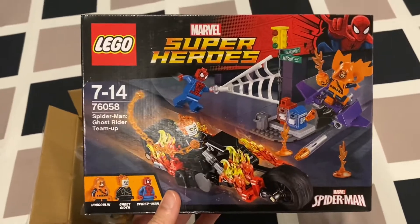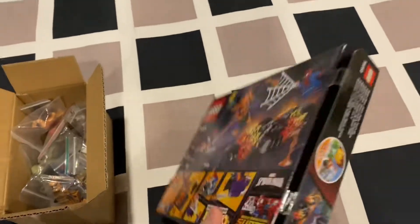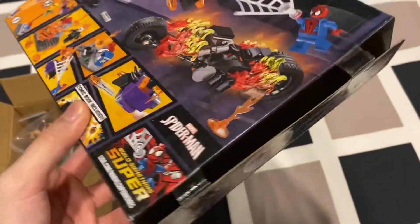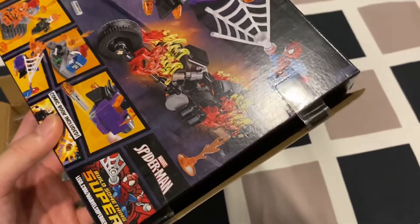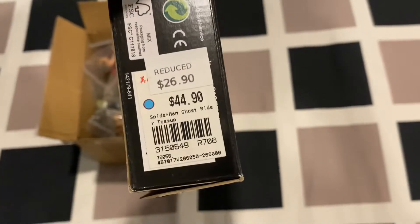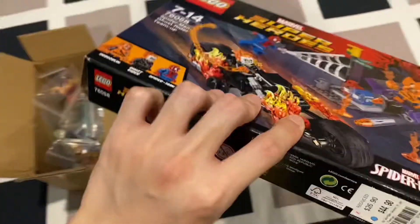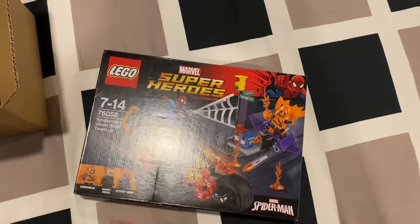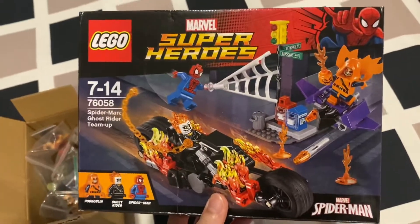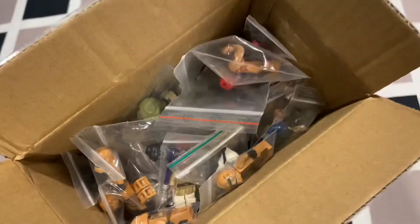I actually got quite a good deal on this one — it cost me 25 Singapore dollars, which is maybe 20 US dollars, and it's sealed, though the seals are coming off a bit because it's old. The original price was 44, then it was reduced to 26, and I got it for 25. It's going for around 60 or 70 dollars sealed now. This box alone has 99 Star Wars figures and one Marvel figure.